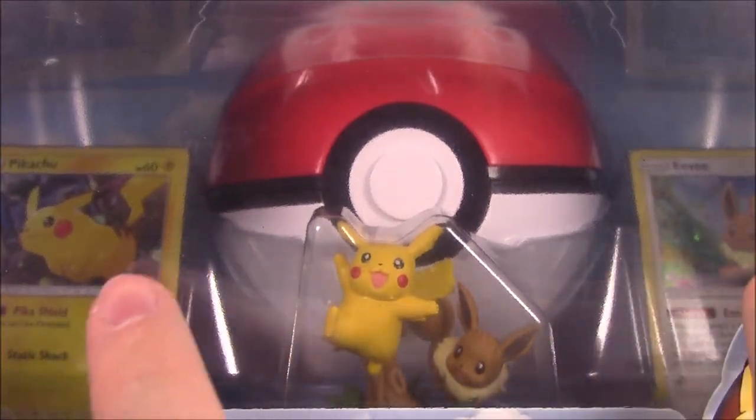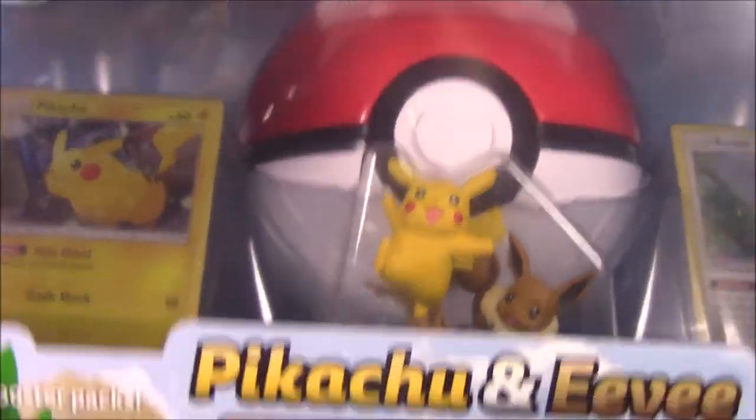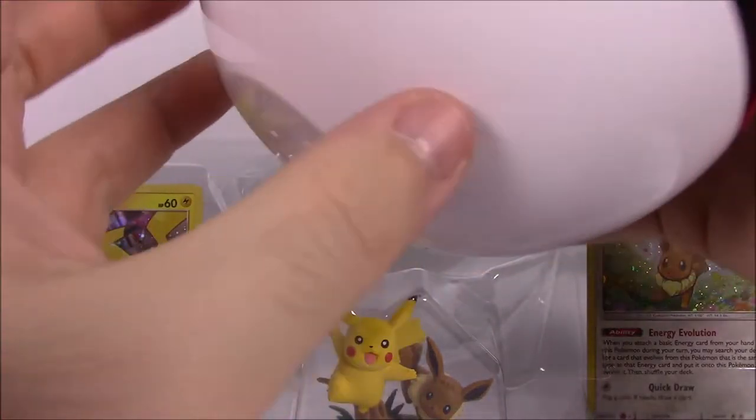We get a Pikachu and Eevee promo card on the side, and then a cute little figure of Pikachu and Eevee playing together. Let's go ahead and get into this box.